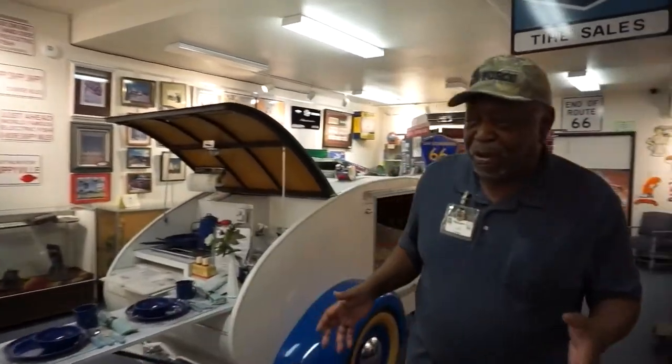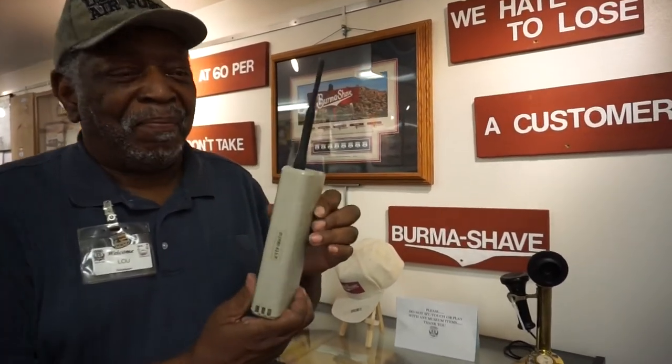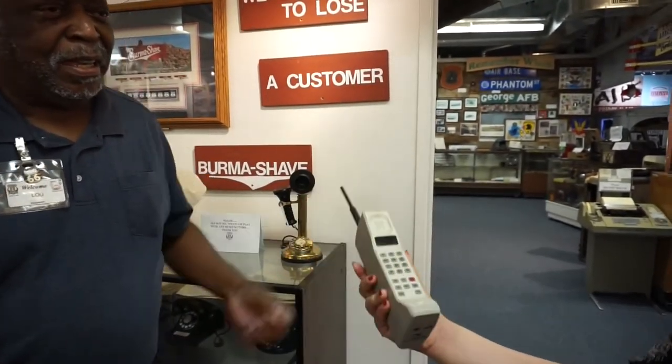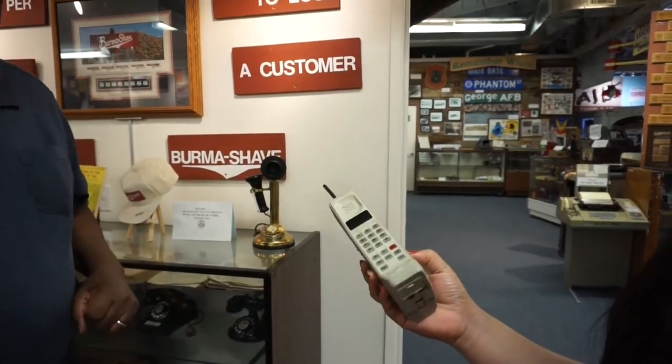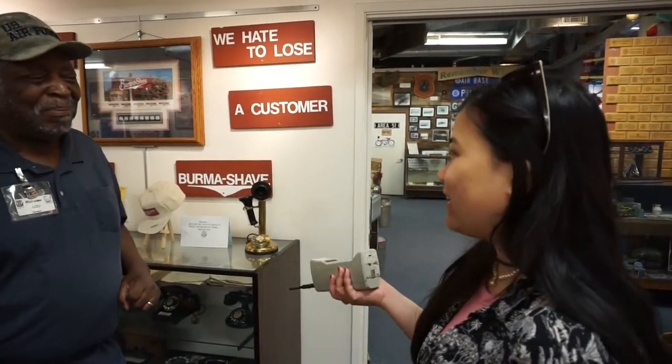Now we're in the transportation and sites along Route 66 room. This is one of my favorite things I show the kids — one of the original bricks from the road. Hold your hand out. Heavy, right? This is an early mobile phone. It's two pounds lighter than it should be because we couldn't get the batteries to put in the back — so it's two pounds lighter than what it actually was. But compared to your cell phone, some men do curls with this thing.